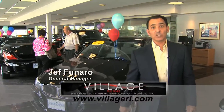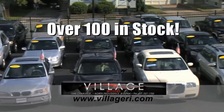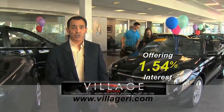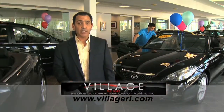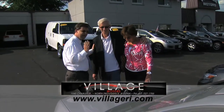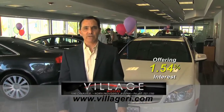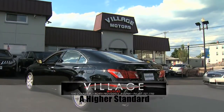Jeff here at Village Motors with exciting news. We have over 100 vehicles in stock, all competitively priced and come with an additional 5-year, 100,000-mile warranty. For example, purchase a Toyota Solara with 76,000 miles and you'll have coverage for 2018 or 176,000 miles. Hurry down, pick your vehicle, and add an additional 5 years and 100,000 miles to its current mileage. Visit us and experience why we have become Rhode Island's largest certified pre-owned dealer. Village Motors — our highest standard in pre-owned vehicles.